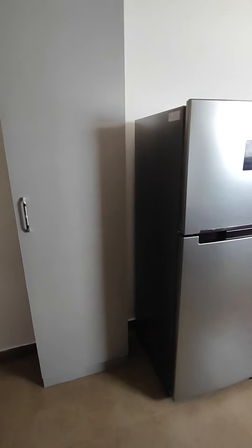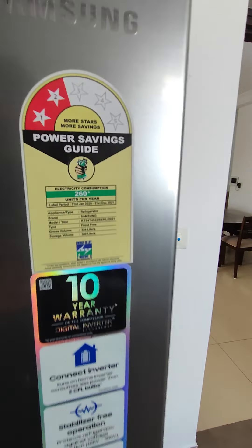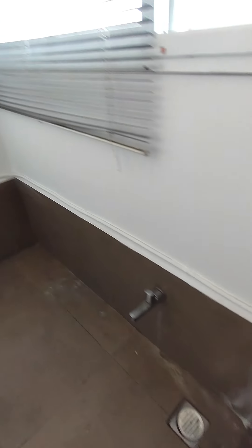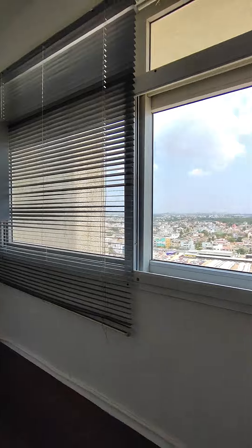There's a janitor pantry area here as well. Samsung refrigerator of almost 324 liters. There's a front-load LG washing machine. This is your utility area with a piped gas connection and some storage above.